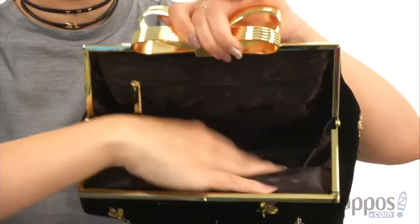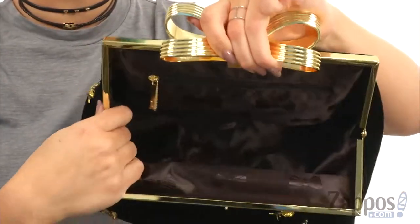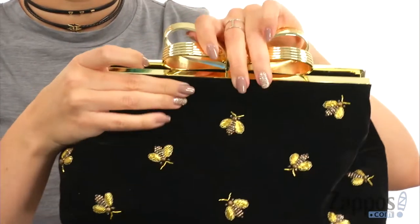Lift up that little lock closure — inside is nice and roomy, lots of space. You've got that beautiful lining as well as a back wall zipper pocket.